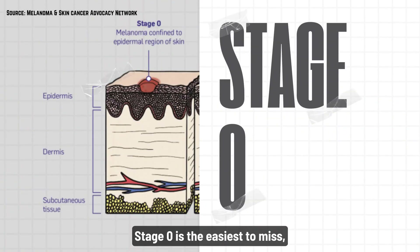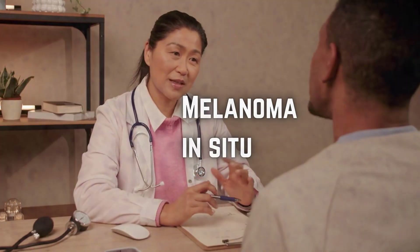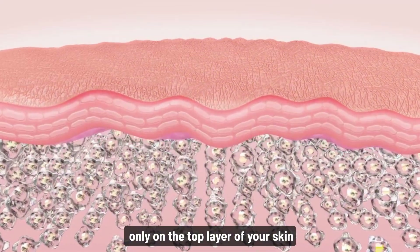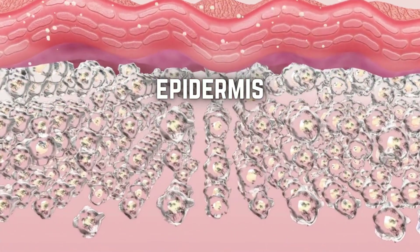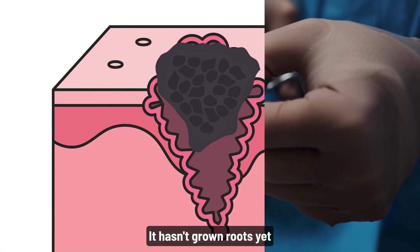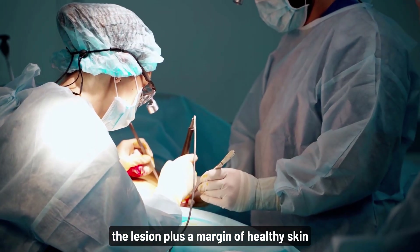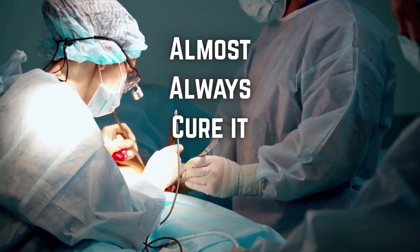Stage zero is the easiest to miss, but also the easiest to cure. Doctors call it melanoma in situ, which means the cancer is sitting only on the top layer of your skin, the epidermis — it hasn't grown roots yet. At this stage, surgically removing the lesion plus a margin of healthy skin will almost always cure it.